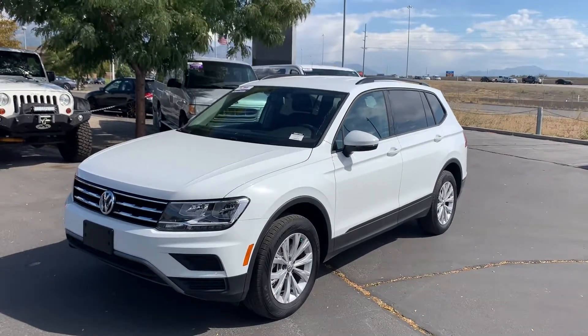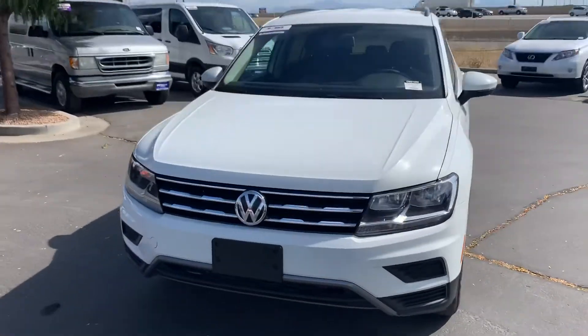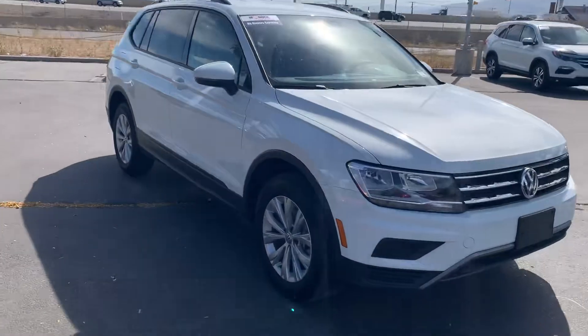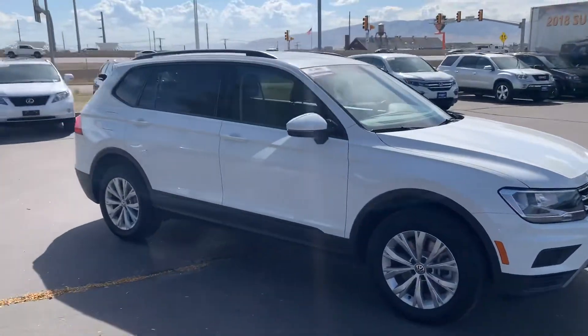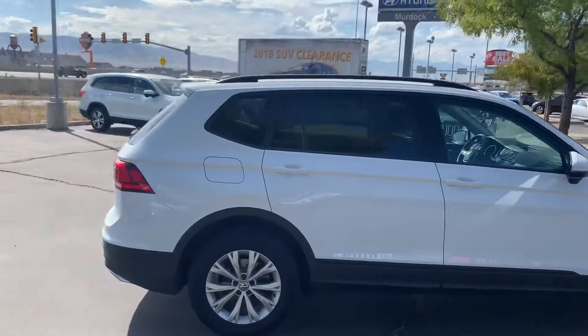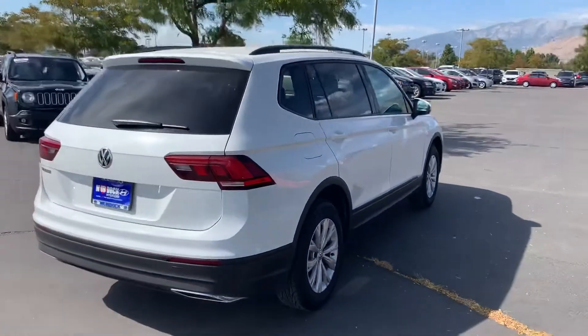Daryl here with Murdoch Hyundai in Linden. I wanted to take a second and show you this 2017 Volkswagen Tiguan — sharp looking car in great shape. It's a lightly used 2.0 liter turbo motor, so it's got that nice peppy, real fun to drive drivetrain in it.